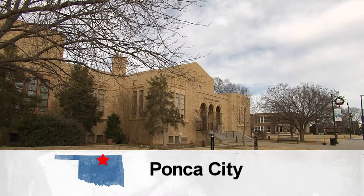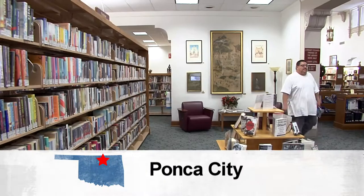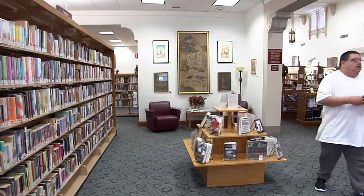Libraries are the perfect place to go to immerse yourself in great literary works. But at the Ponca City Library, you'll be immersed in a different kind of art as well — the Matzine Art Collection.